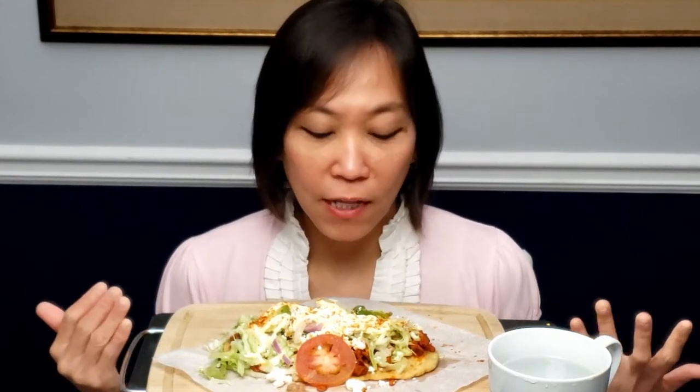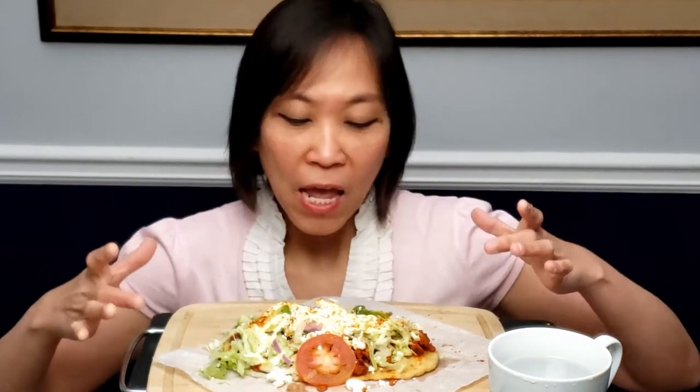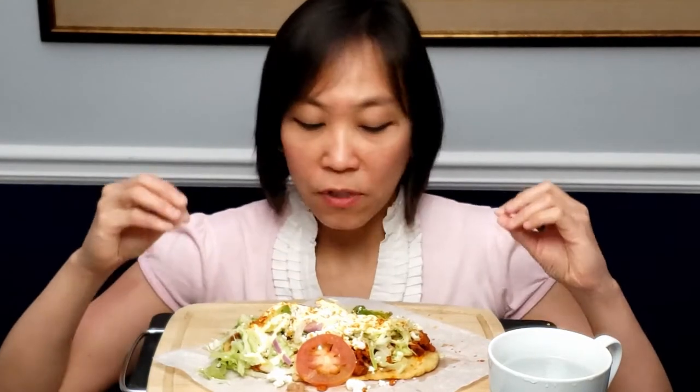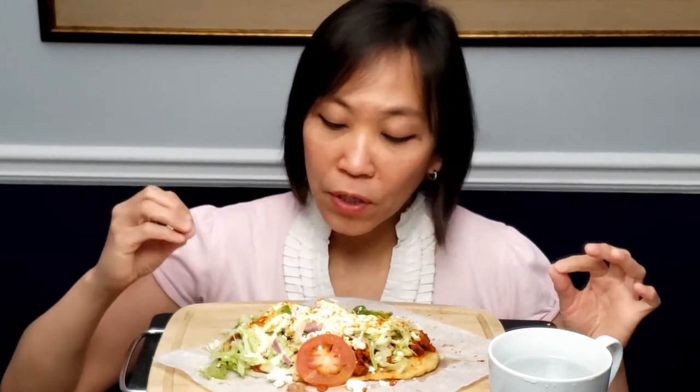Hi, welcome. Today I'm traveling to Mexico and I'm having some corajas. I had never heard about this before — when I went to the restaurant and got it, I was like, what is that? It's actually like a flatbread pizza and they top it with some fried red beans as a spread at the bottom. They put salsa and I ordered this with some marinated pork meat.